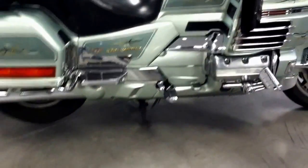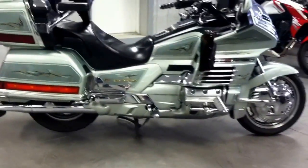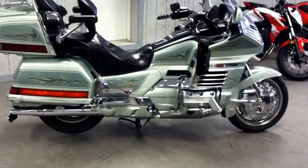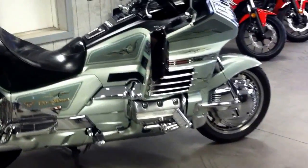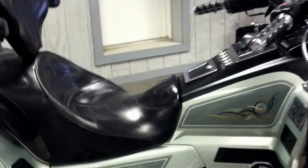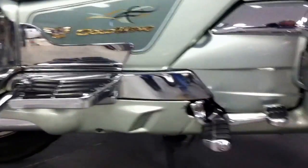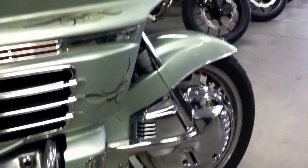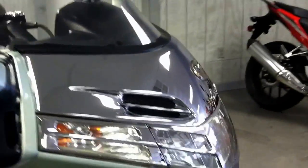Step back and give you a full view. Very clean — again, very clean motorcycle. Color is very easy on the eyes. Fine shape this bike is in.